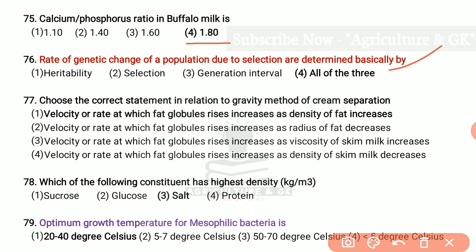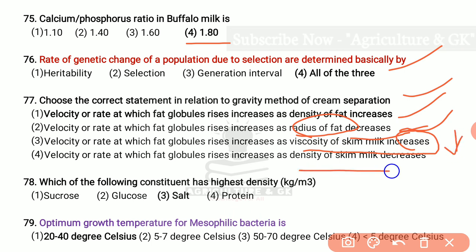Choose the correct statement in relation to gravity method of cream separation. The velocity at which fat globules rise increases as the density of fat increases. Here radius of fat — they have given decreases but it is increases. The third option states viscosity of skimmed milk increases — it will decrease. And density of skimmed milk decreases — no, it will increase. So the answer is the first option. Which of the following constituents has the highest density? Salt has the highest density, next is sucrose, then glucose, then protein. Optimum growth temperature for mesophilic bacteria is 20–40 degrees Celsius.